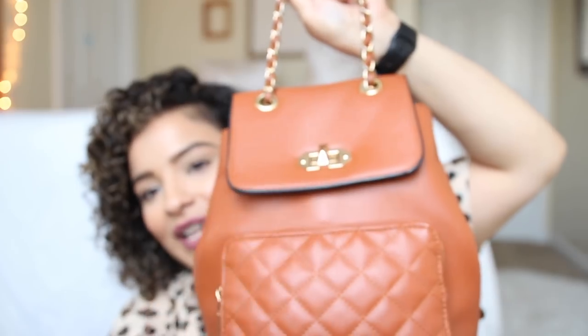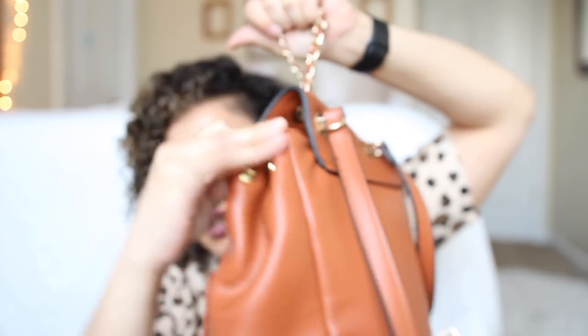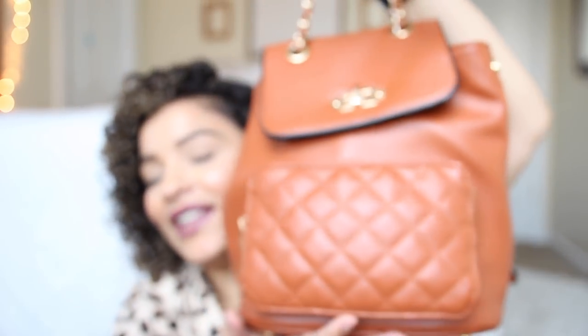Inside it's actually a little deceiving because you can pop these open and it gives a little bit more room, but my laptop does not fit in this. So when I carry this purse, if I have a meeting or anything like that, I'll bring one of my tote bags alongside it. This was a gift and I love this bag so much.